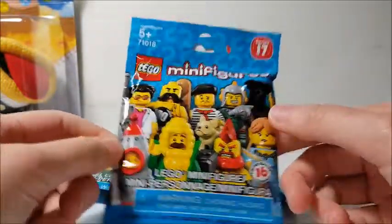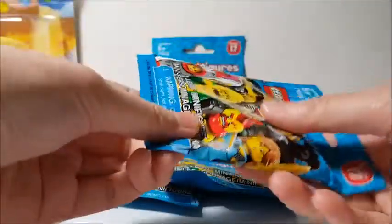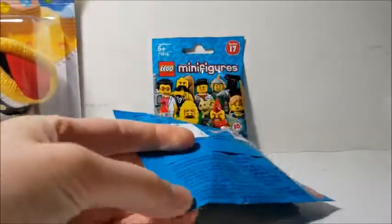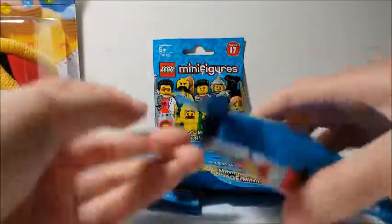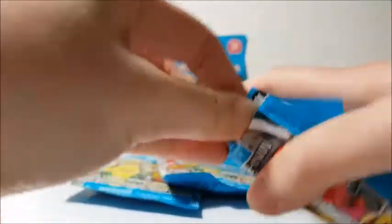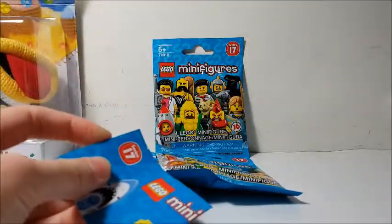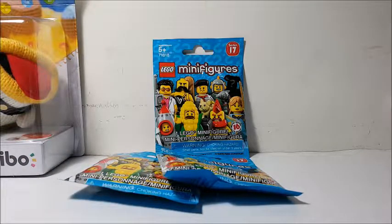I wasn't too interested in that figure, but let's get into it and I'll show you which 16 there are. Unfortunately the corn guy was the one I wanted the most, and of course someone already went through the box. I only bought three for myself. I got these at Chapters for $3.95 — surprisingly back down to $3.99 retail, when the last two series like Batman and the Disney one were $4.99. I have a feeling they added that extra dollar as a licensing fee, or they didn't sell enough so they went back down in price.